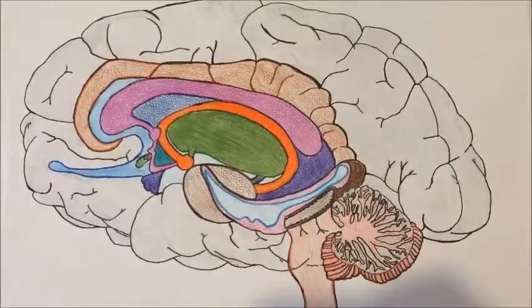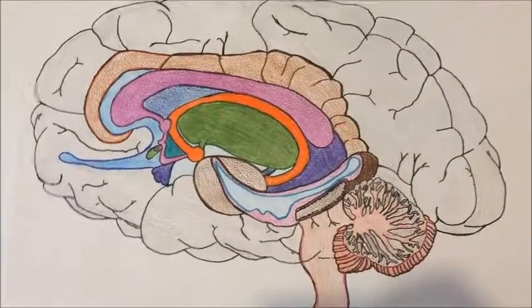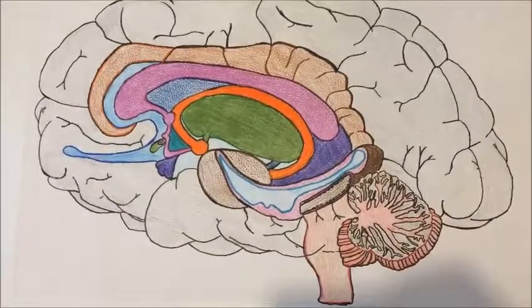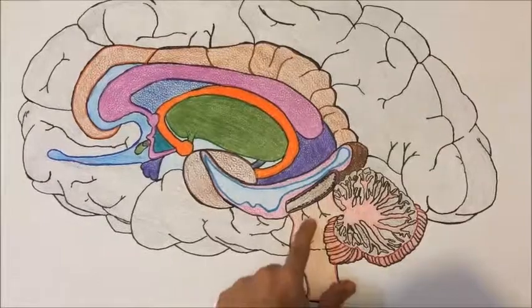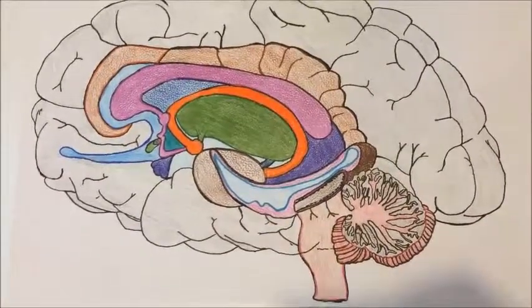After the cerebellum, we have the brainstem. The brainstem has basic functions like regulation of heart rate, breathing, sleeping, and eating — all the unconscious functions of the body.